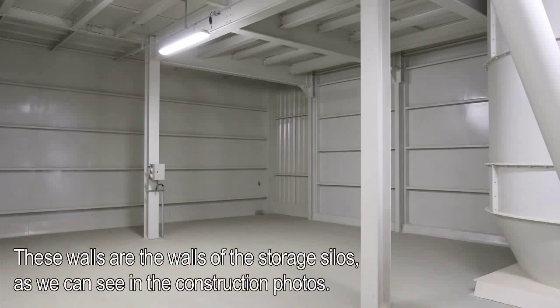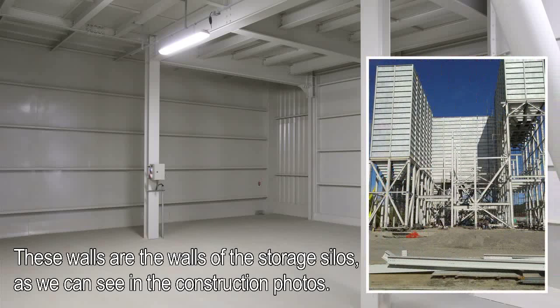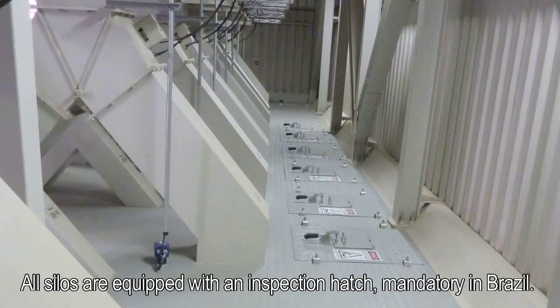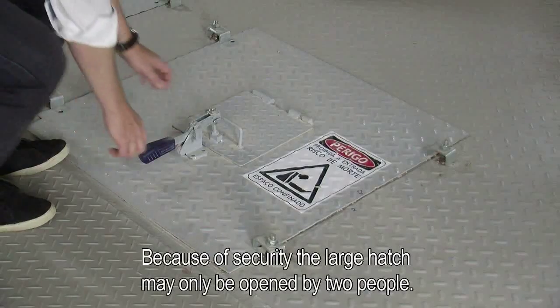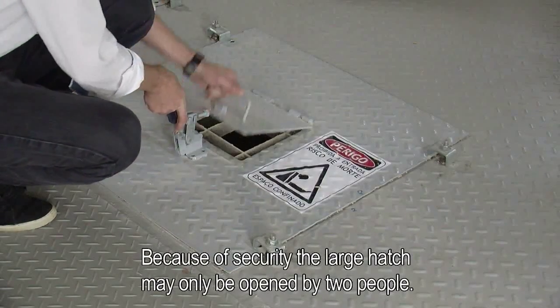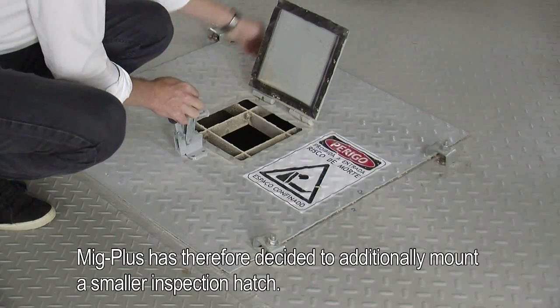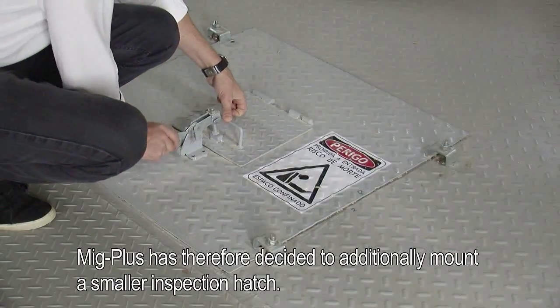These walls are the walls of the storage silos, as we can see in the construction photos. All silos are equipped with an inspection hatch, mandatory in Brazil. Because of security, the large hatch may only be opened by two people. MIG+ has therefore decided to additionally mount a smaller inspection hatch.